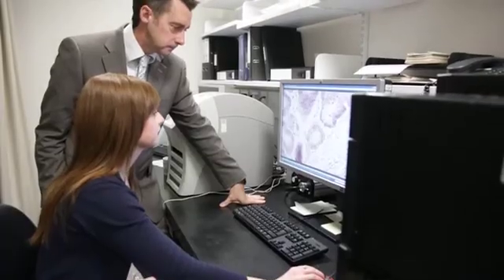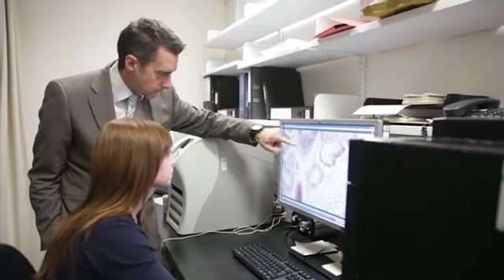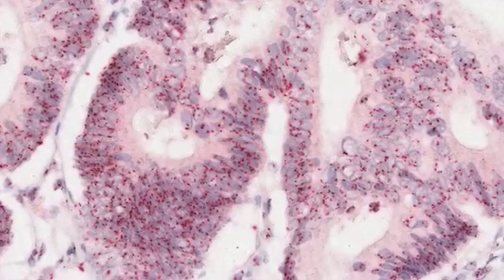Cancer researchers across the world generate hundreds of millions of glass slides every year in the search for new biomarkers of disease. Digital pathology allows us to take glass slides and generate high-resolution diagnostic digital images of these slides. This gives us a number of really important advantages: it allows us to share glass slides with researchers anywhere in the world, and it gives us the ability to measure these slides, improving our ability to discover new markers of disease and fast-track the development of personalised medicine. At Queen's, we have established a dedicated digital pathology laboratory with all of the necessary scanning hardware and software to deliver a high-quality, internationally recognised digital pathology laboratory.